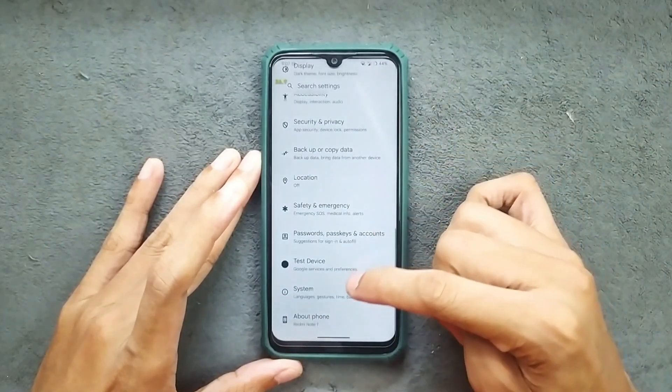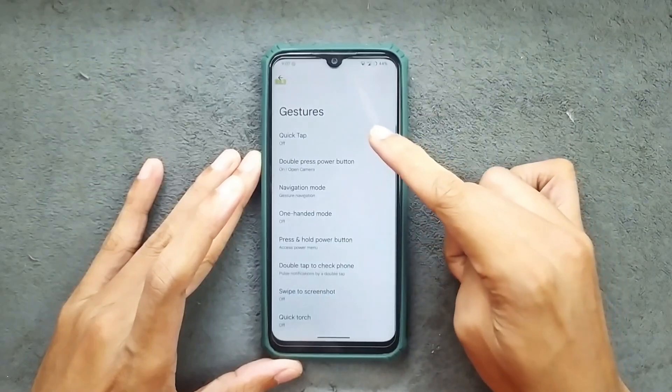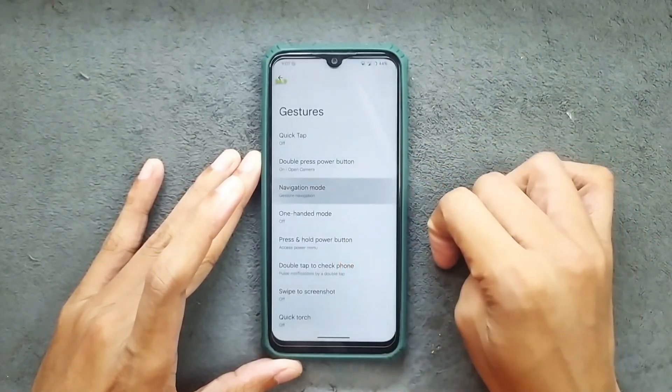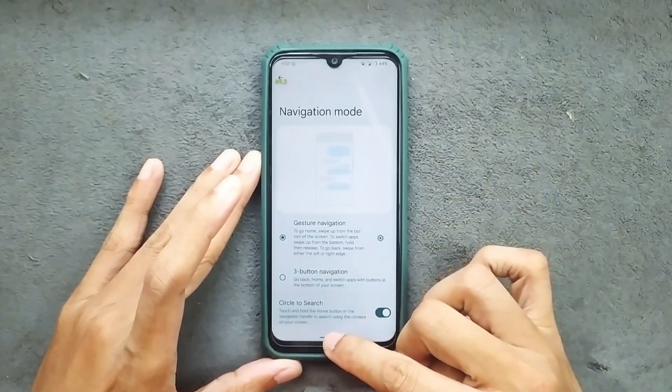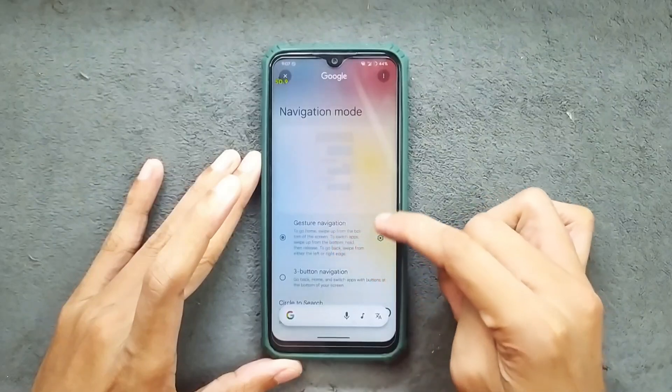Location is working well. In the system settings we do get a few other features. In the gesture options we get quick tap which is working, swipe to screenshot which is working, and navigation mode settings.